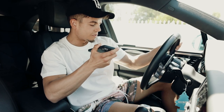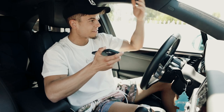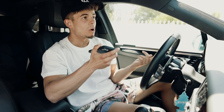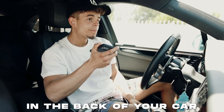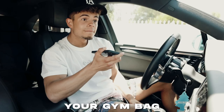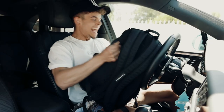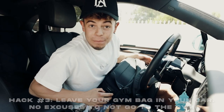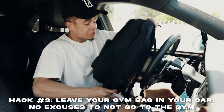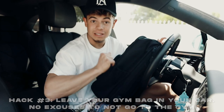Ran into a friend who said he was going to skip the gym because he thought he left his bag at home. Turns out his gym bag was in the back of his car the whole time. That leads right into hack number three: leave your gym bag in the car. When you get off work or school, it's right there ready for you to go.